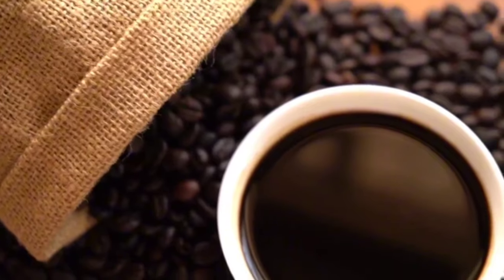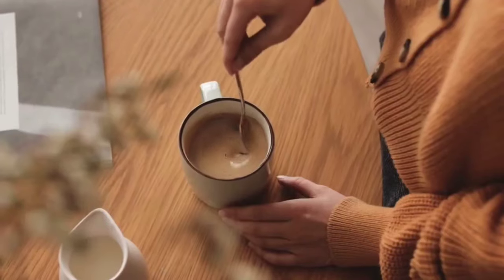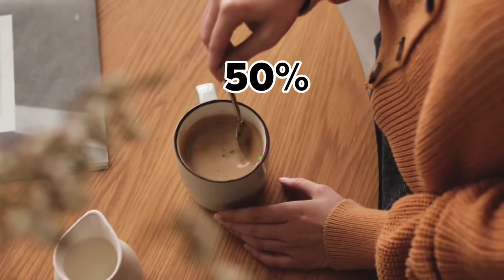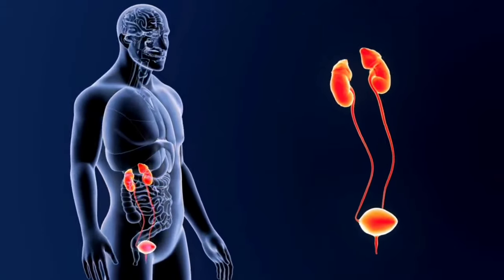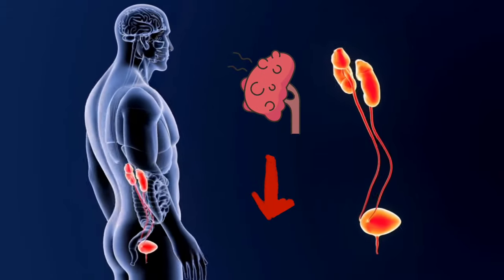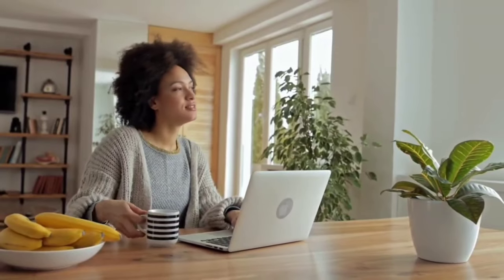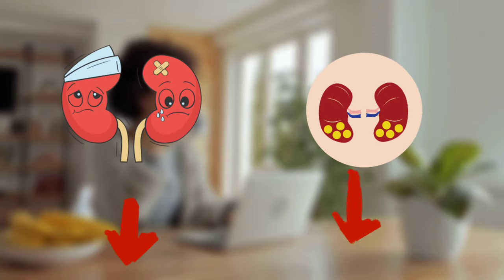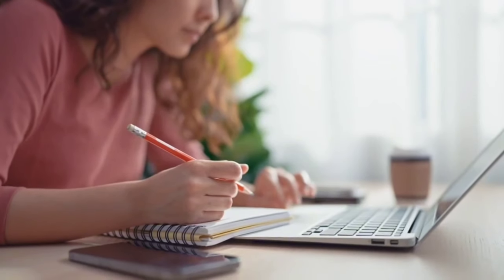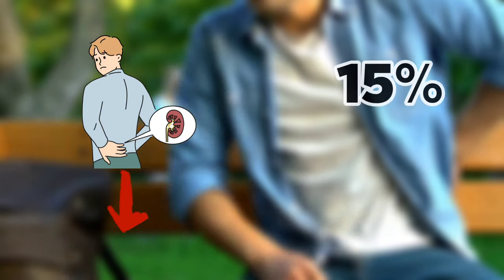Moreover, coffee contains many antioxidants, especially flavonoids and chlorogenic acid, accounting for over 50% of its total antioxidant content. These compounds can help to reduce inflammation in your kidneys and protect them from free radical damage. Research has shown that drinking black coffee can help reduce the risk of chronic kidney disease and kidney stones. In fact, a study found that drinking two cups of coffee per day reduced the risk of developing kidney disease by up to 15%.